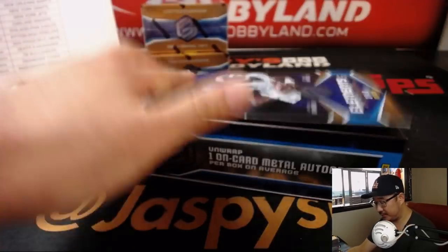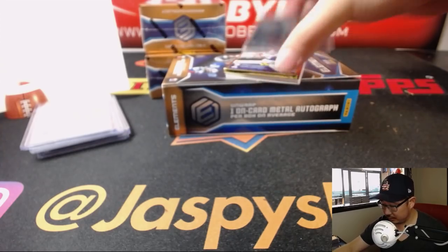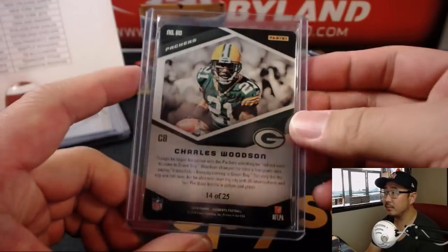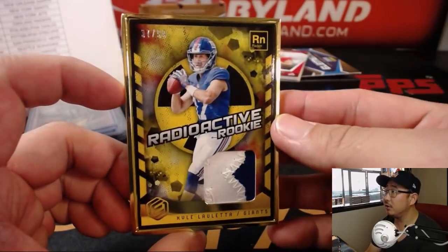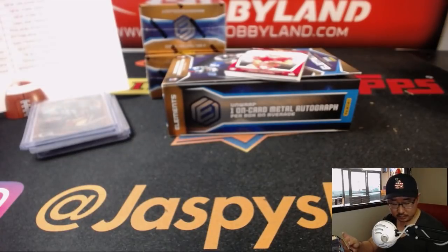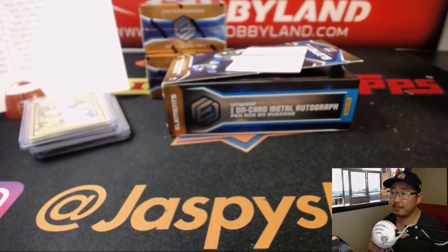Next box. We've got Charles Woodson out of 25. Nice Charles Woodson. Radioactive, Kyle Oletta, 37 out of 99. Radioactive rookie for Big Blue — that goes to Leonard. And we've got Dante Pettis, 73 out of 125. I like the Jordy Nelson to the Raiders move. I thought that was solid.